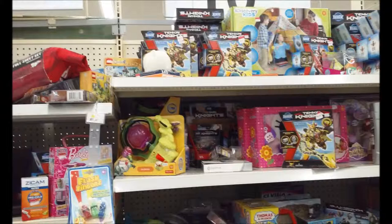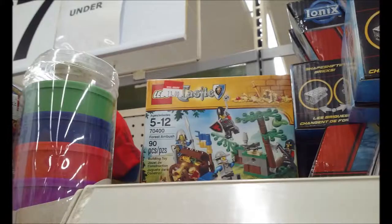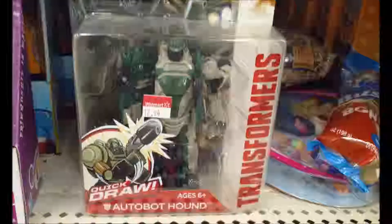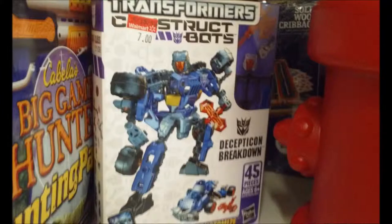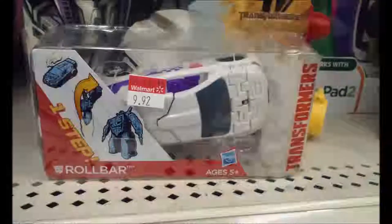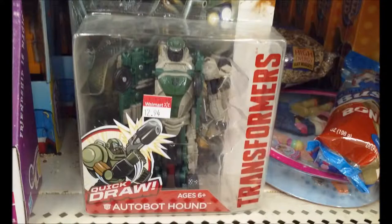Back to the Lego aisle — there's the Tenkai Knights, all still here. There's also the castle set which I would love to get, but it's still eleven dollars. Seriously, it's time to slash prices — I thought you guys loved to slash prices. You still have Hound here. I can't find the other one, but ten dollars would be a good price. Instead they marked the other one up to almost thirteen dollars.